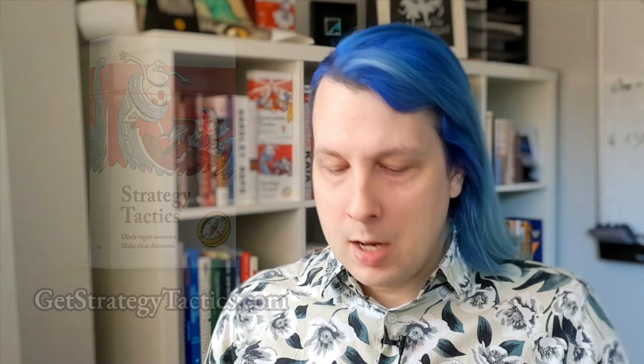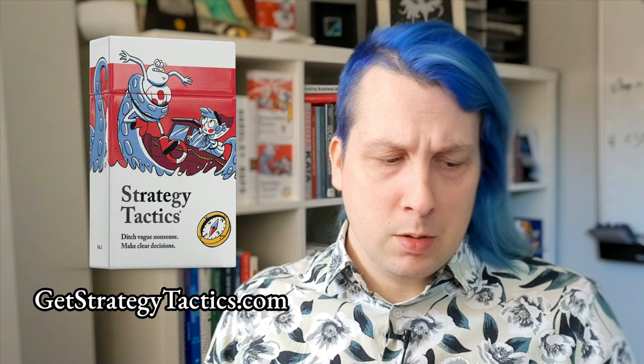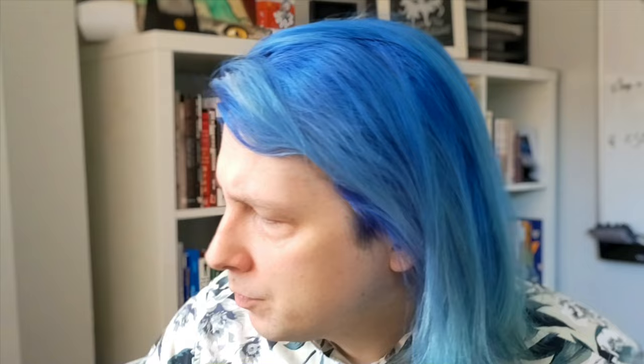Those are just a couple of the cards — I really encourage you to check them out. If you want to get a 10% discount, we have a website set up: GetStrategyTactics.com. You can buy it and get a 10% discount, and David and I get a commission for leading you to the deck directly.